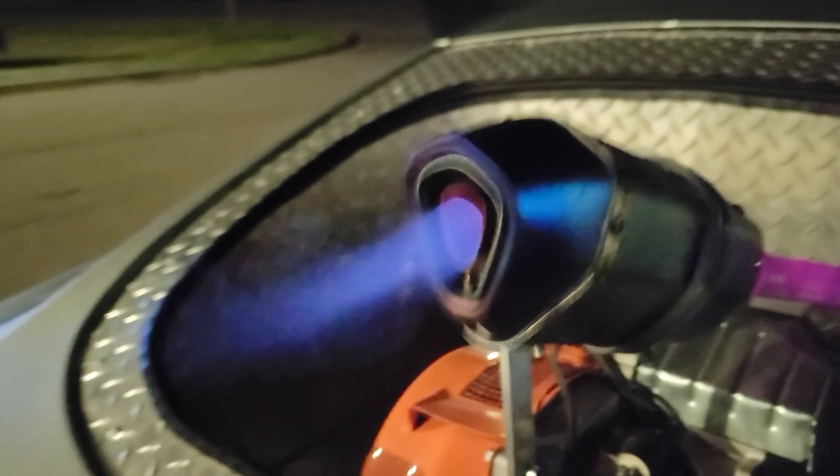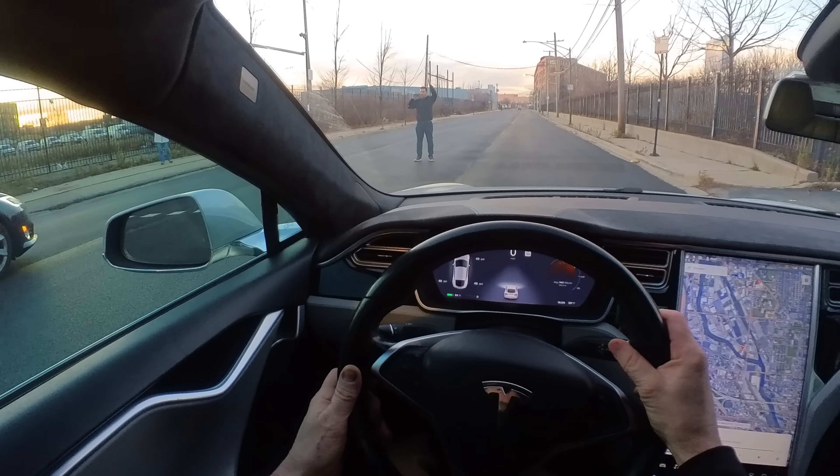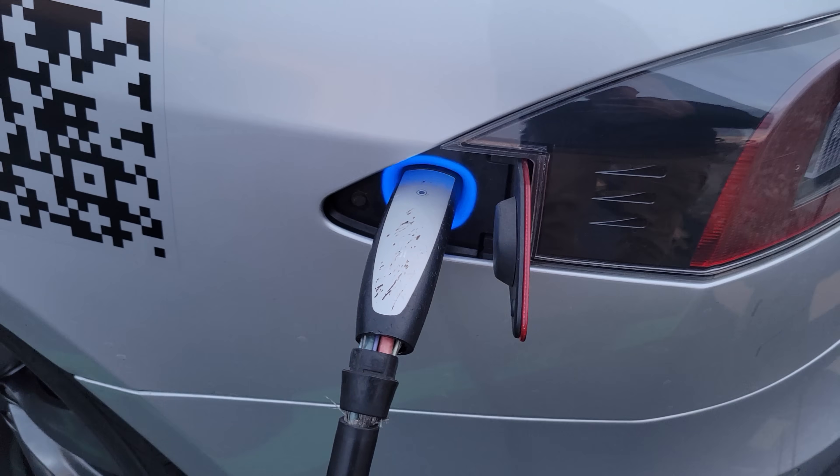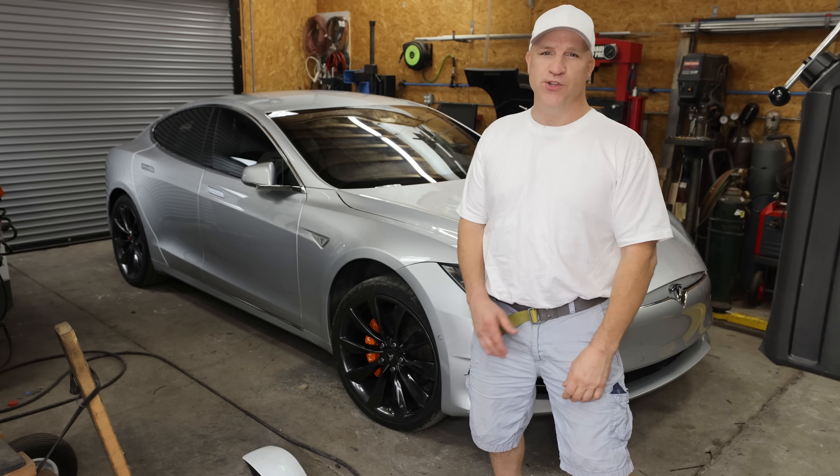I decided to modify my Tesla to charge itself, not only while driving, but anytime it stopped. I really like my Tesla, but what I don't like is stopping to charge, especially on a road trip. I don't even like stopping to fill up my gas-powered car, and that's way faster than charging.